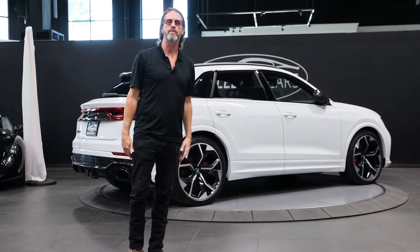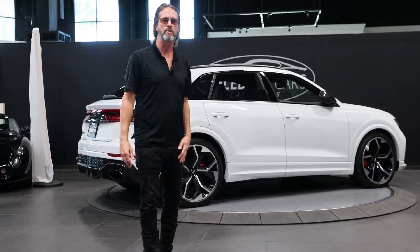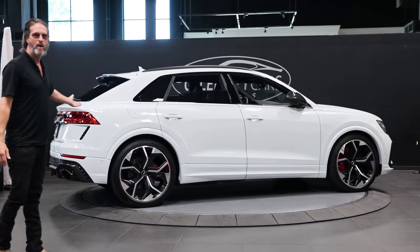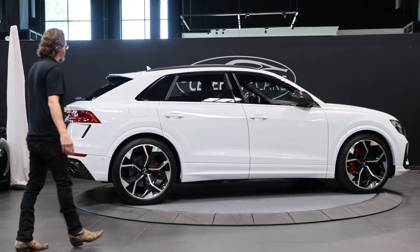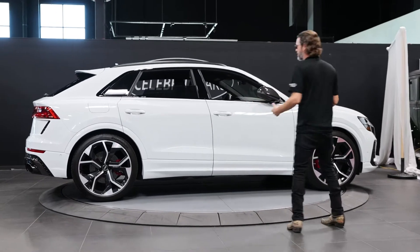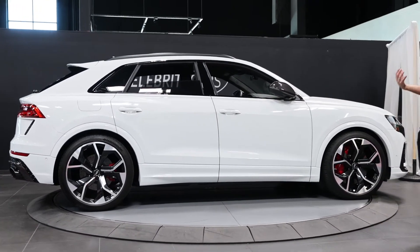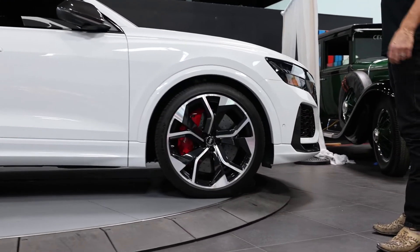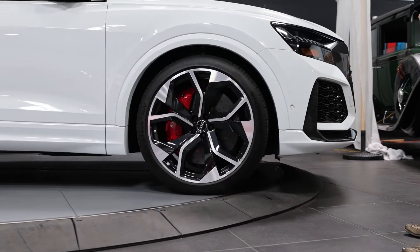It doesn't have 20,000 miles yet on the odometer — it shows just under 20,000 miles. It's a very popular white. Did I say it's very fast? This is the one you pay up for, folks — all the money. It's got carbon fiber all over it. The side mirrors are carbon fiber.